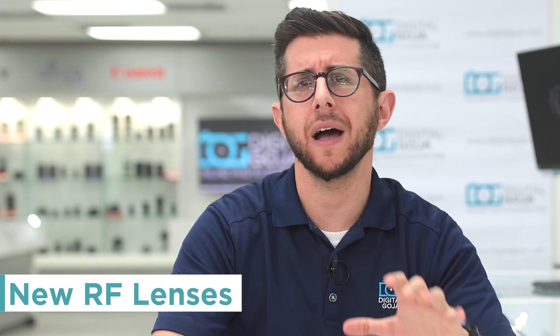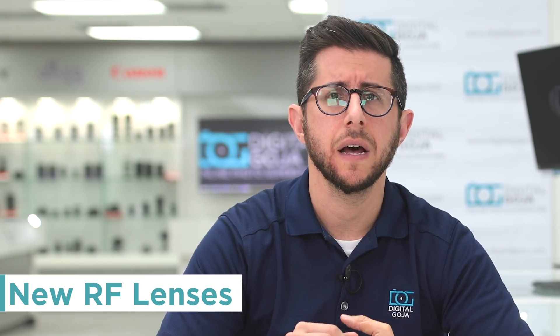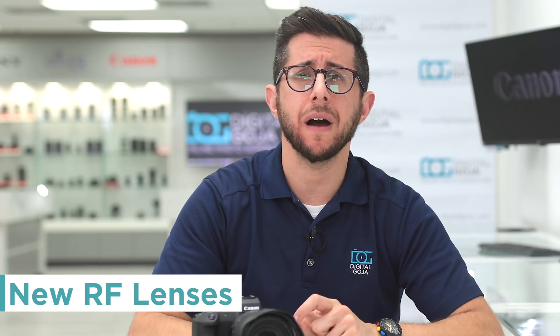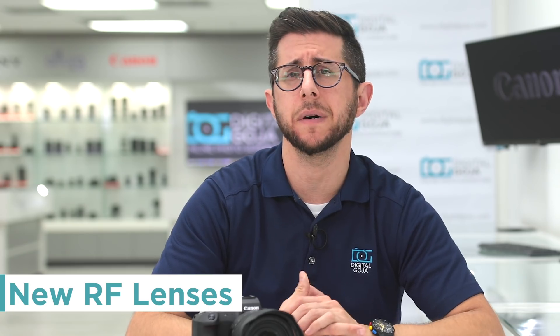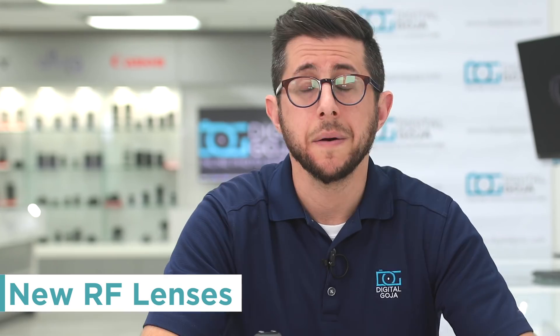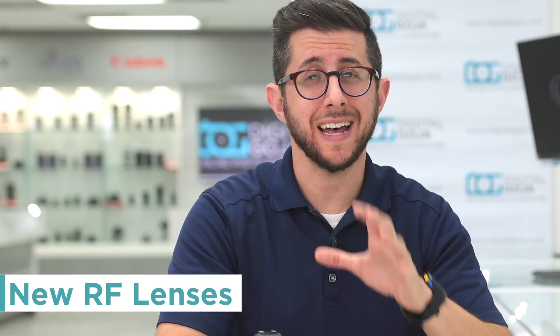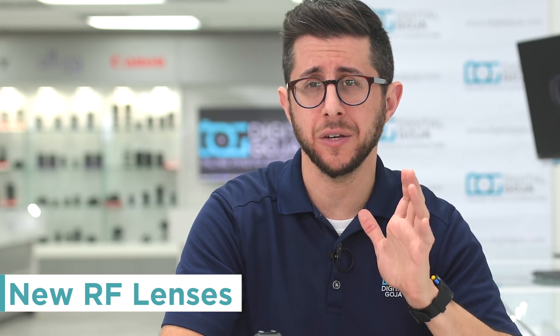The last rumors we're hearing are about multiple RF lenses, including affordable consumer RF mount zoom lenses — some with unique designs, both fixed and variable aperture zooms. One non-L prime could be a pancake lens. A big one for the year is a non-L 50mm f/1.8 — a nifty fifty with the RF mount. But something I'm really excited to see is the new 135mm f/1.4 RF L USM.